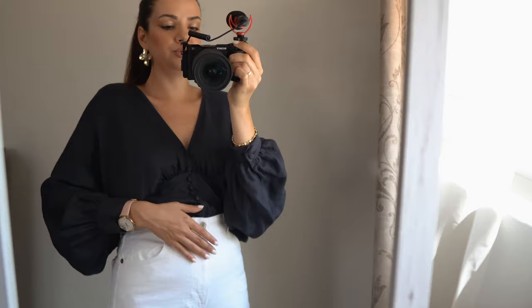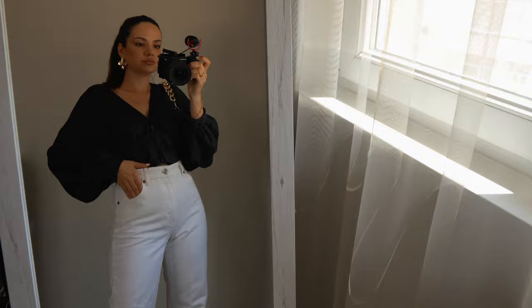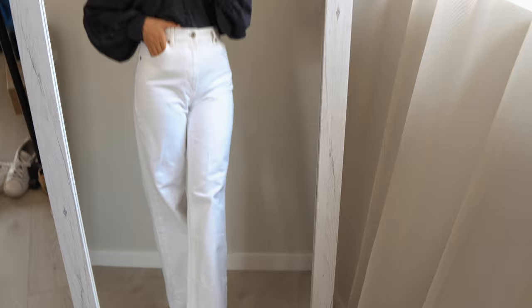Here we have the first outfit. This is a beautiful Zara top and it's one of my favorite items in my wardrobe because this style is so beautiful and feminine. It has super big balloon sleeves and a little bit of a vintage retro style to it, but it's so chic. It looks black but the color is actually super dark blue, and it's cropped — it comes to about here — and I think it looks very beautiful with wide leg jeans.